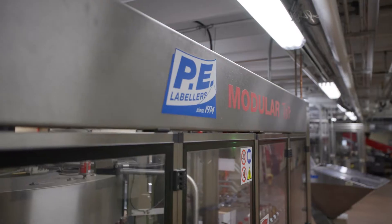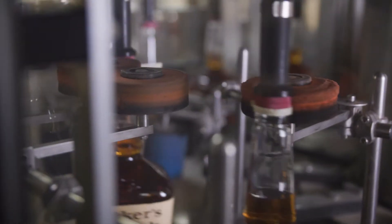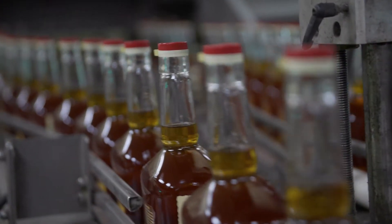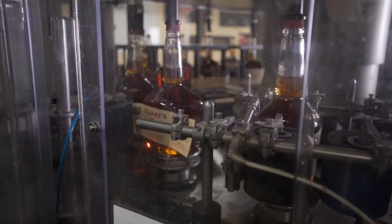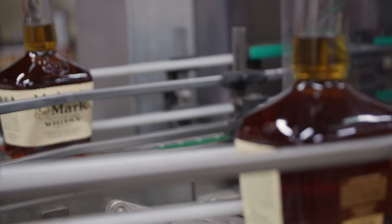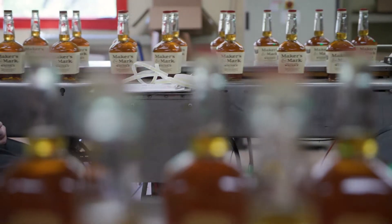PE has a long history with Maker's Mark. They can do just about anything — anything's possible with these newer labelers. The tear tape, which is underneath the wax that you tear off to open the cap, is a PS label application. Our face label is what we call a wet glue or cold glue application, and then the back label is a PS label. So we have all three on every bottle, and these new labelers allow us to do that and a lot more.